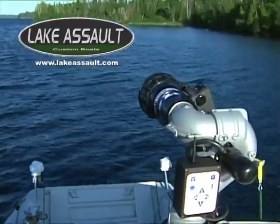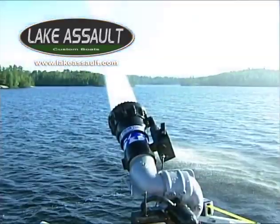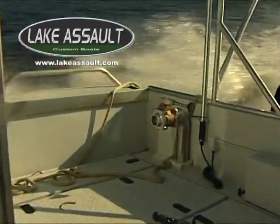The powerful Hale 650 direct-drive fire pump, capable of pumping 1,500 gallons per minute, is powered by a 5.7-liter marinized General Motors V8, and also accommodates three gated discharge lines.